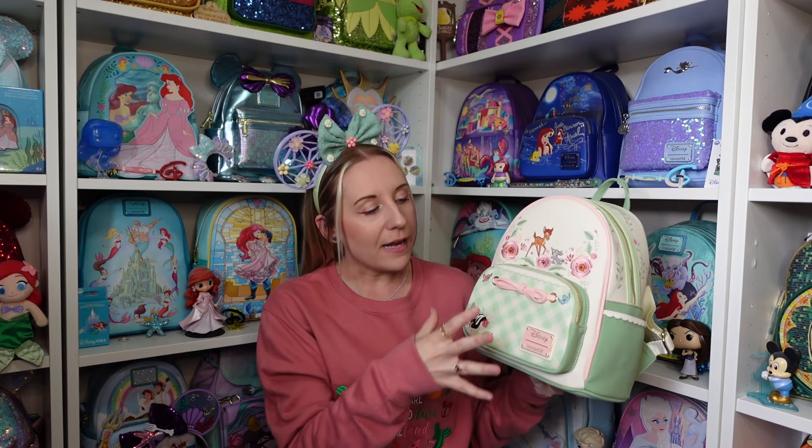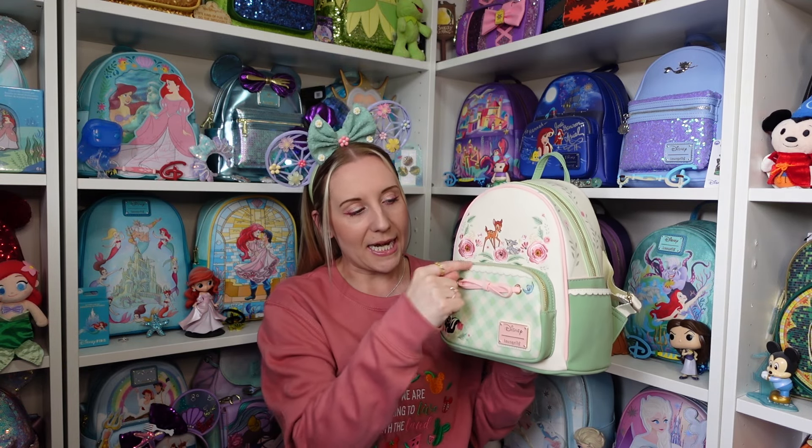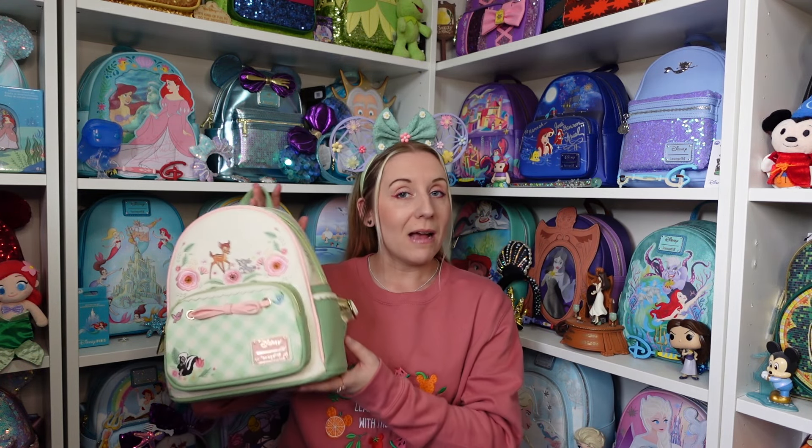I really like this one — if you're going for a picnic somewhere in nice weather, this is the perfect backpack. The front pocket has very picnic-style vibes with the plaid feel. Let me know in the comments if you have any Bambi Loungefly backpacks! Thanks so much for watching — don't forget to like and subscribe, and I'll see you in the next video. Bye!